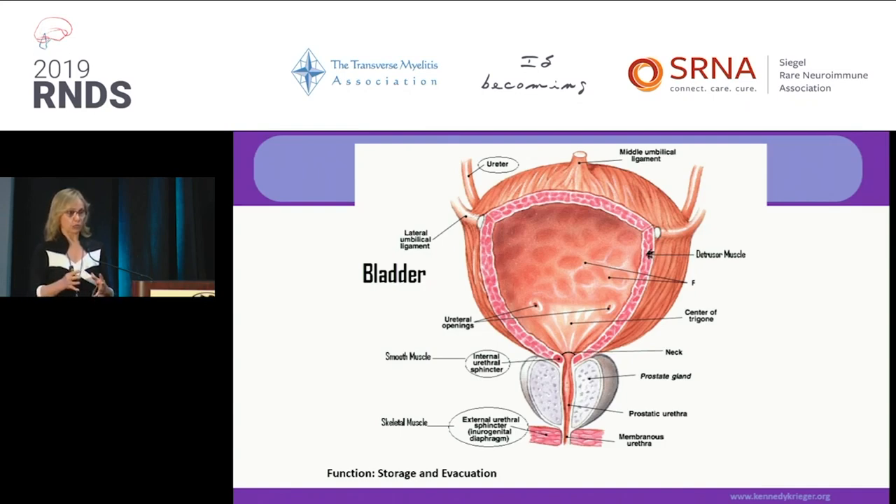They usually have to work antagonistically: when one contracts, the other one relaxes, and vice versa. With individuals who have injury to their spinal cord, there is an inability to coordinate the contractions. So you have co-contraction of the bladder and the sphincter. There are numerous dysfunctions that are neurologic-based. When there is inability to hold urine, it's not just one mechanism — there are numerous mechanisms, and because of that it is important to figure out exactly what is wrong.